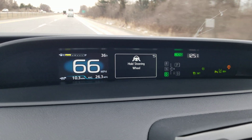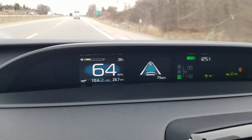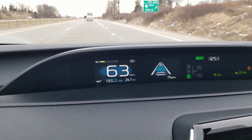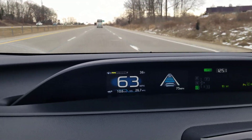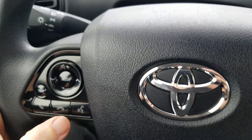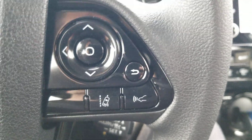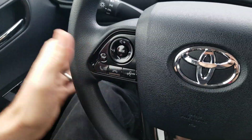All the gauges and everything are here. I'm holding the wheel. It has white lines on both sides, which means it's reading the lines. It's slowed down to 63 because there's a car in front, and I've set the following distance using this little button here. Now if I take my hands off the wheel...